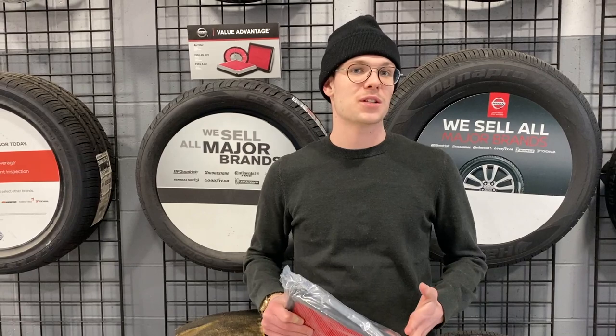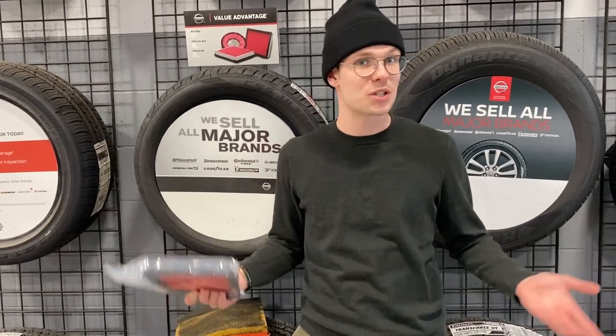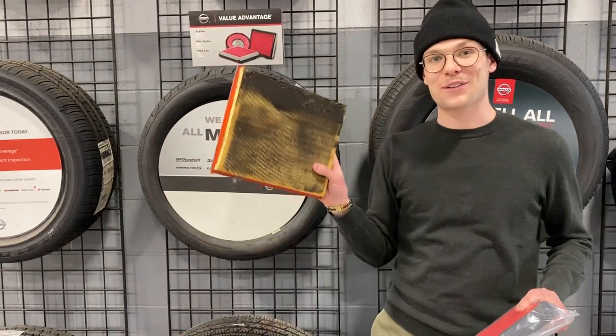It's also going to increase your fuel efficiency, which everybody loves. Gas prices are obviously quite crazy. Everybody likes saving that 10 to 15 cents, which is pretty much what it averages out to over time if you let your filter get like this.